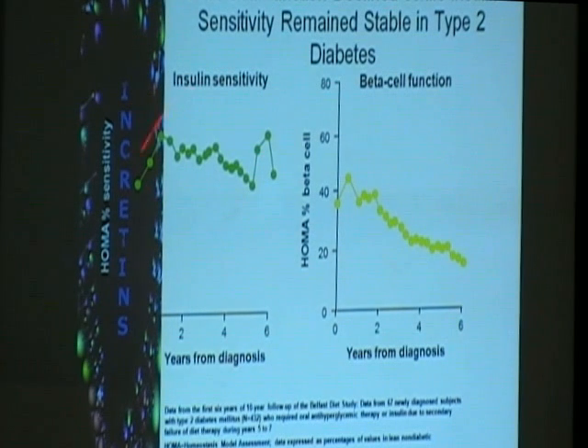They measured insulin sensitivity using the homeostasis model assessment (HOMA), which is a formula and a measure of insulin resistance. They also measured HOMA %B (beta cell), which is a measure of the secretory capacity of your pancreas. As the years go on, insulin sensitivity or insulin resistance in type 2 diabetes patients remains about the same, but the secretory capacity of the beta cell decreases over time — just six years from diagnosis.